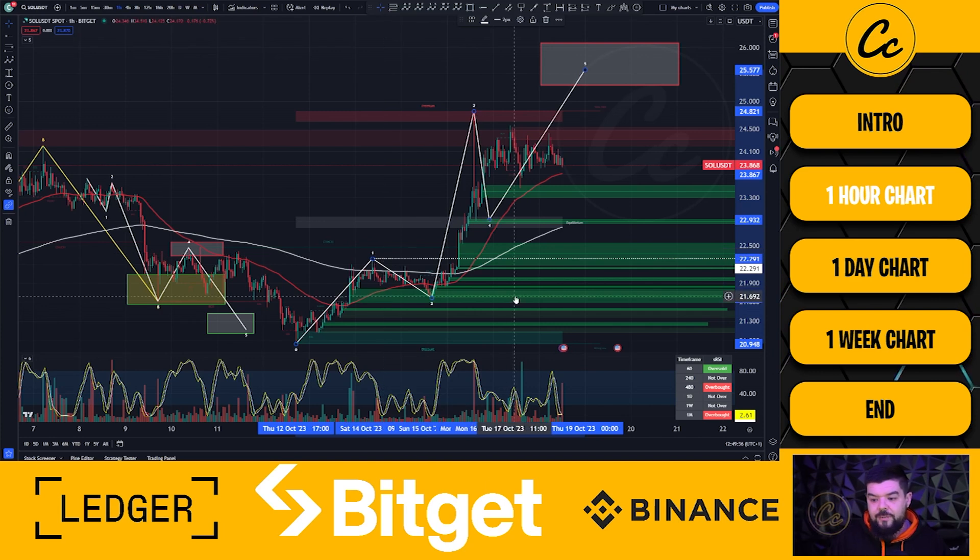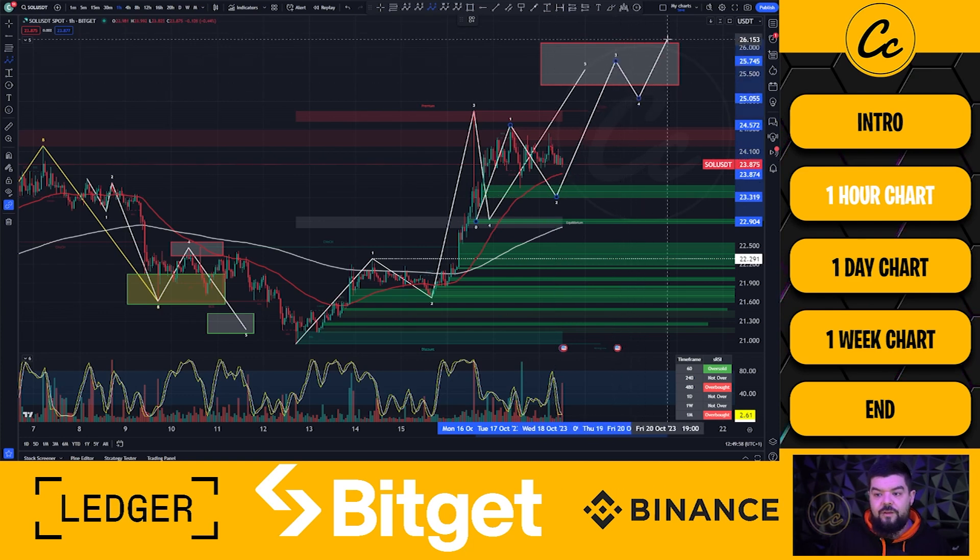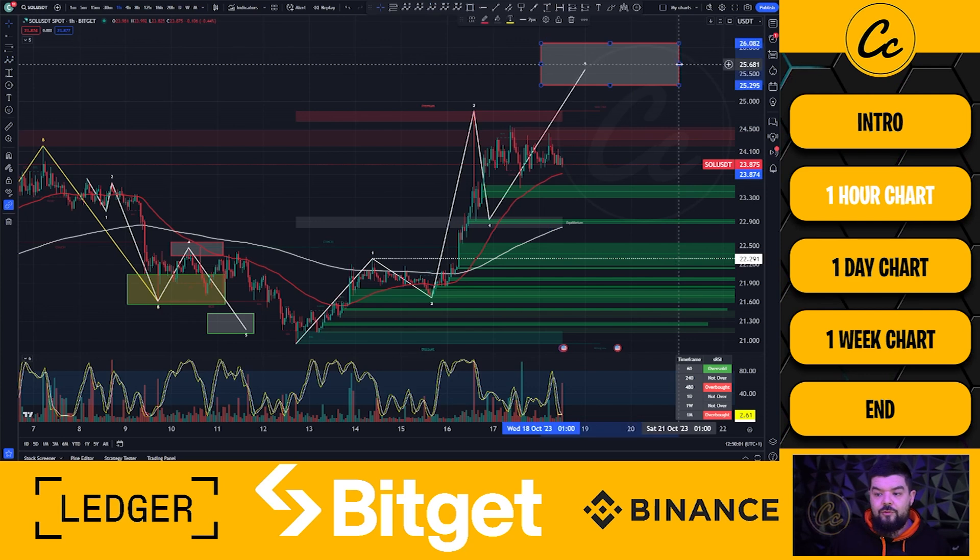Wave four never crossed the wave one high of 22.291 — it came down to 22.909 — so the structure is intact. We then see the first impulsive move up to as high as 24.56. We could view this as a sub-wave one, still in sub-wave two now, with a three-four-five bringing us higher. Overall I'm still looking for that push to 25.295 to 26.082 on the one-hour chart, after which I'd expect a retracement. We are trading above both the 50 and 200 EMAs — both bullish signs.